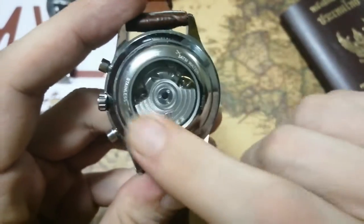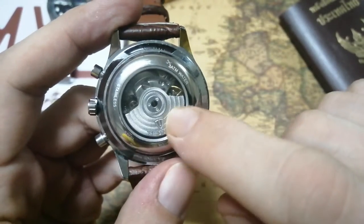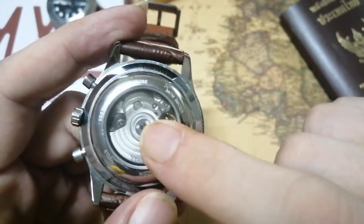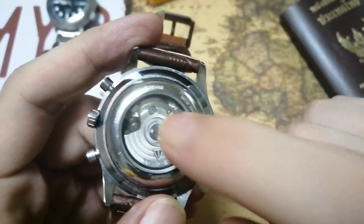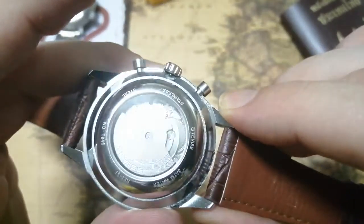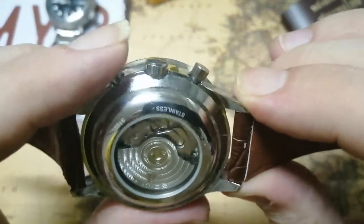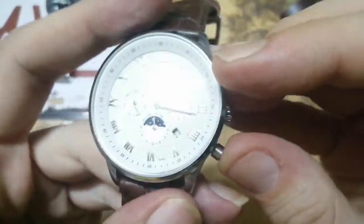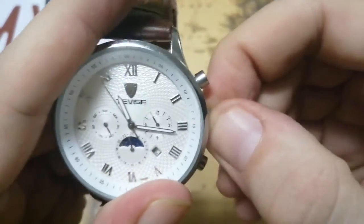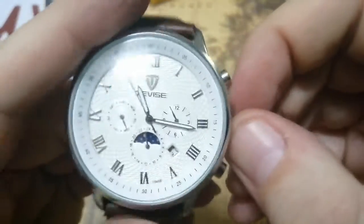Looking at the case back: the rotor is kind of decorated — it looks stamped rather than machined, but they made the effort. The movement itself has absolutely no decoration; it looks very industrial. I'm not sure exactly what movement this is, probably some Chinese movement, and not a very good one because it's manually windable and doesn't have a very big power reserve.